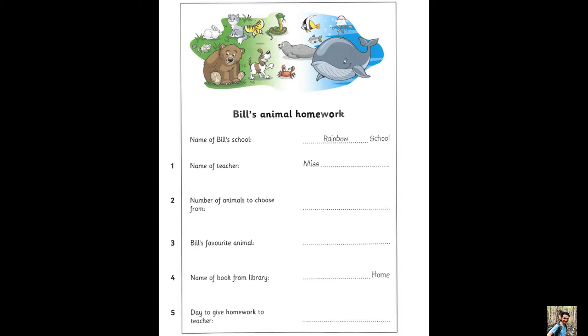Rainbow School. And do you like it? Yes, it's cool. Can you see the answer? Now you listen and write. What's the name of your teacher? It's Miss Glass. Miss Glass. Is she good? She's great.